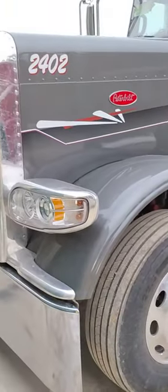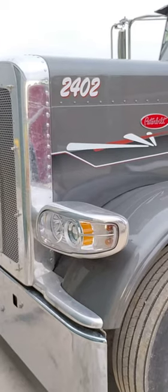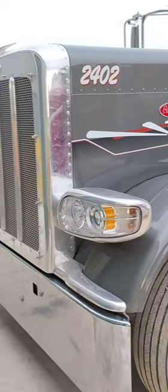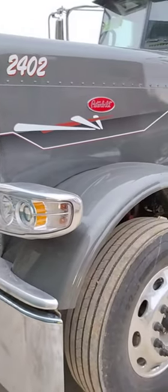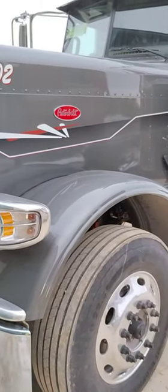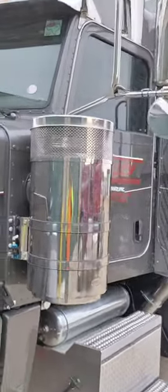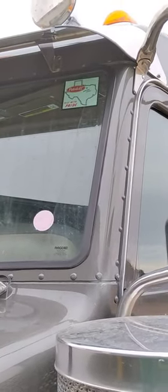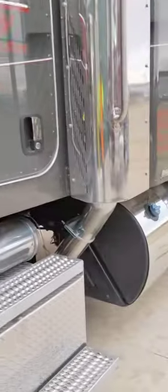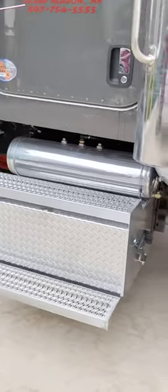Looking at our new trucks — there's our 24 series 389, Peak X15 Cummins motor pushing 500 and some odd horses, all digital gauges, put together in Texas. Nice chrome job on the DEF tanks, got your air tanks.